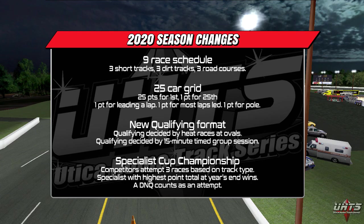A nine-race schedule, mainly covering the American Northeast, will feature three short tracks, three dirt tracks, and three road courses to test driver's skill. Grid sizes and race lengths have also been scaled back — only 25 cars will qualify for each feature race, with points awarded from 25 to 1 based on finishing position and a few bonus points up for offer.